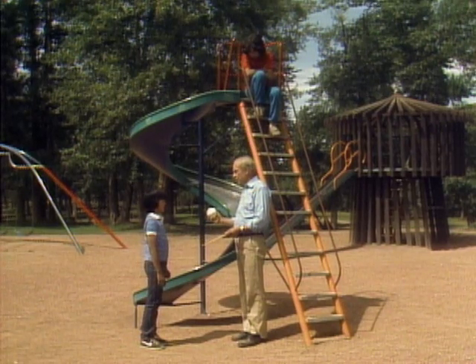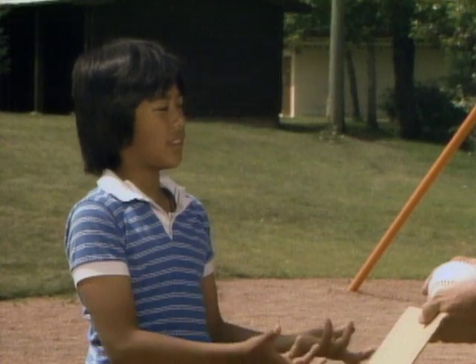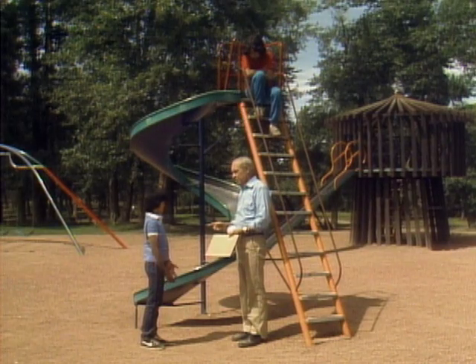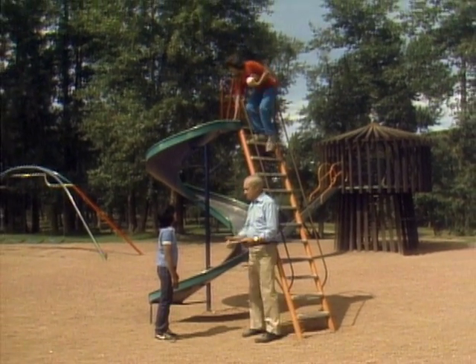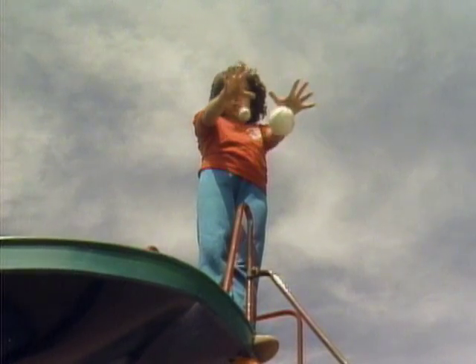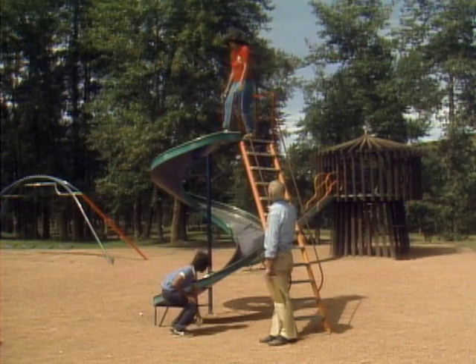Now she's going to drop a softball and a golf ball at the same time. Which one will hit first? Well, they should hit the ground at the same time. Remember, the golf ball is lighter. So it doesn't matter. You sure? Yeah, I'm positive. Both at the same time. Come on down, Miss Galileo.